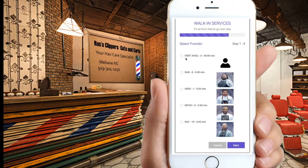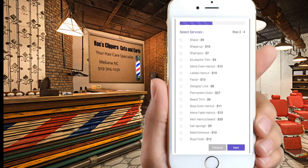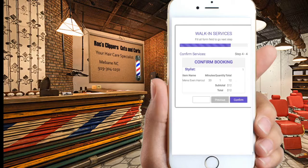At the kiosk, your customer will be able to pick a stylist, see how many are waiting for each stylist, see the estimated wait times for each stylist, pick one or more desired services, enter in their customer information letting you know they have arrived, review the total cost of service, and confirm.